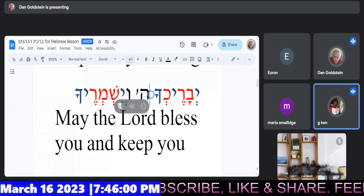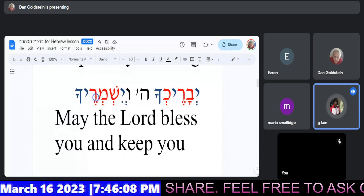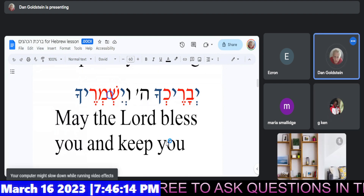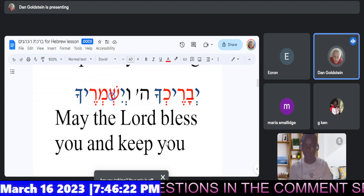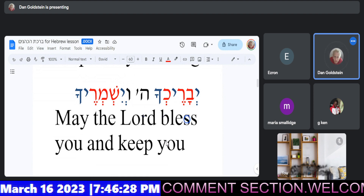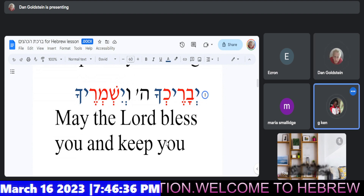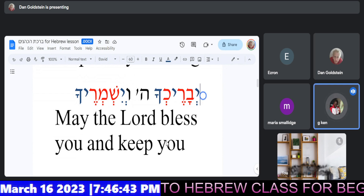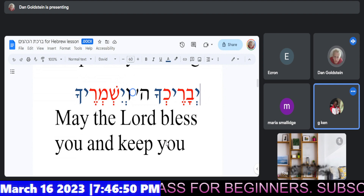Next. Elohim. There you go. Ve'yish... Veish... Ve'yishmerecha. So you can close this syllable — Ve'yish... Ve'yishmerecha. Beautiful. You want to put it all together: Yevarechecha Elohim ve'yishmerecha. Give it a try, the whole phrase. Yevarechecha Elohim ve'yishmerecha. Beautiful. Well done, ve'yishmerecha.